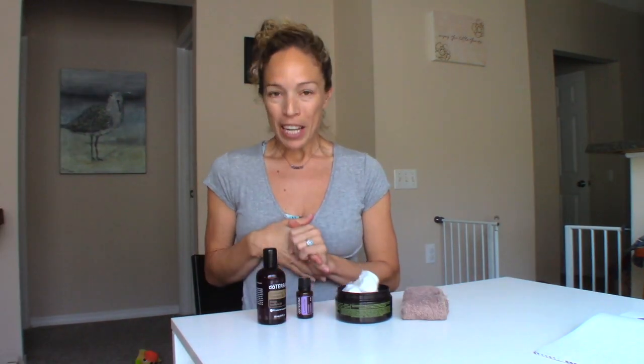Hey everyone, Rebecca Austin here. Welcome to Wellness Wednesday, where every Wednesday I share a tip on how to make your life healthier, more beautiful, and help you feel more at peace. I come to you with a naked face today, because today's tip is how to do something natural to clean your face.